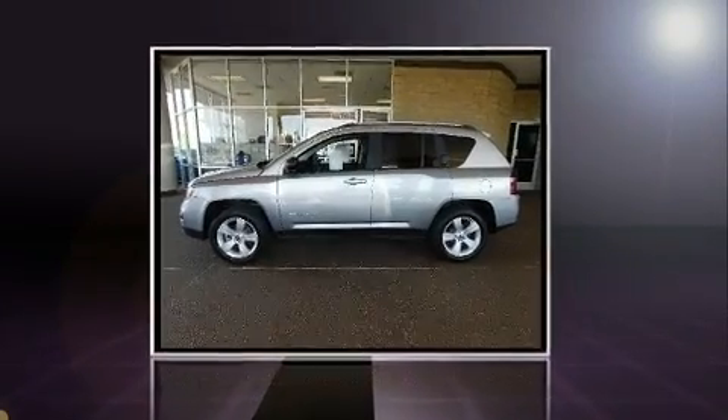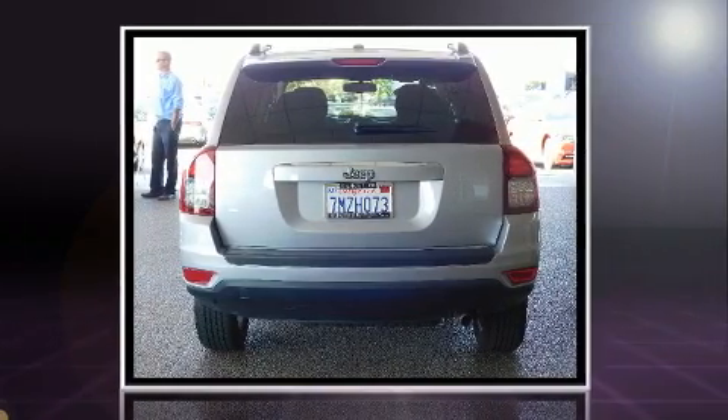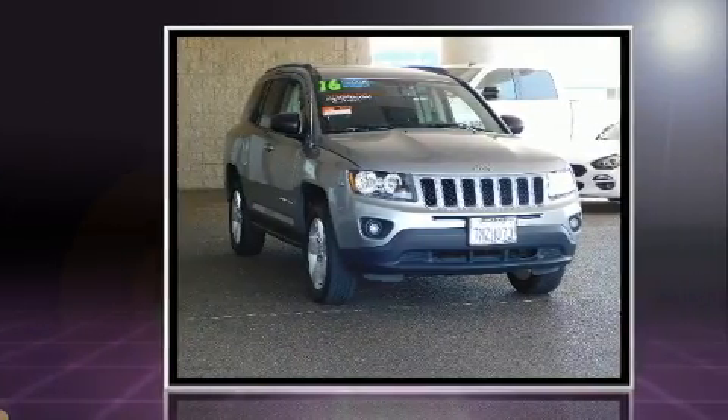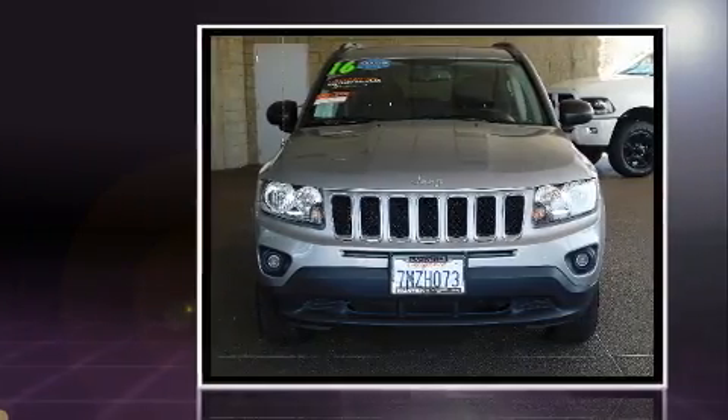You can expect a lot from the 2016 Jeep Compass with less than 30,000 miles on the odometer. This four-door sport utility vehicle prioritizes comfort, safety, and convenience. It features a front-wheel drive platform, an automatic transmission, and the